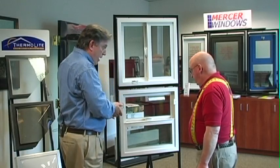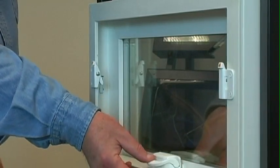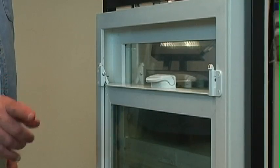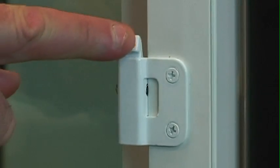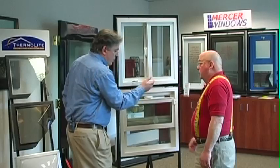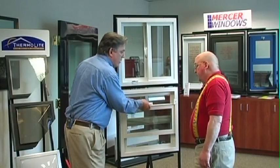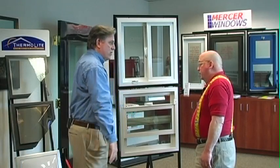Now let's take a look at how this works on our single-hung window. We've got two single-action devices mounted on our single-hung, opening to less than four inches. To bypass the LTD, again very simple — simply press the orange buttons. You can open the window for full egress. And again, when you close the window, they automatically reset. Now your window opening is set at less than four inches.